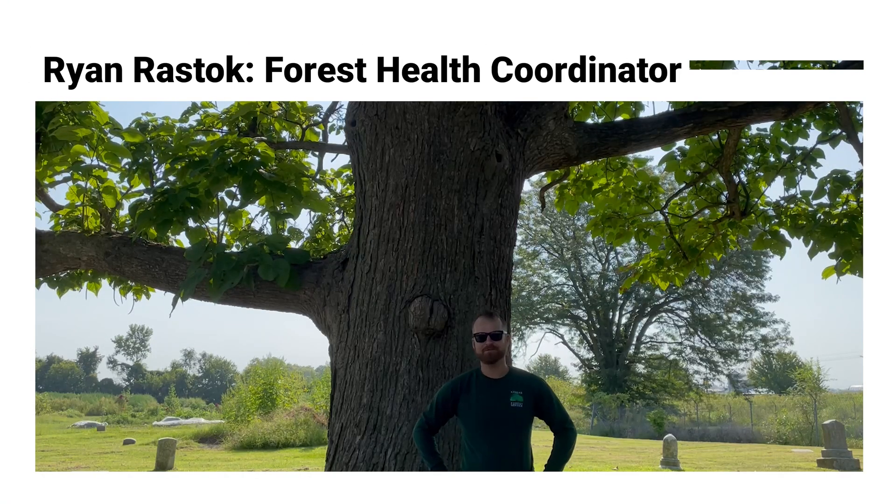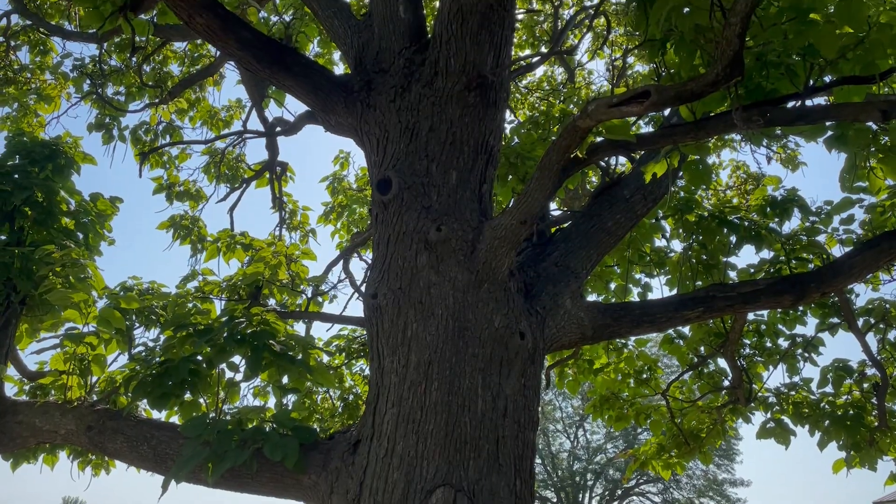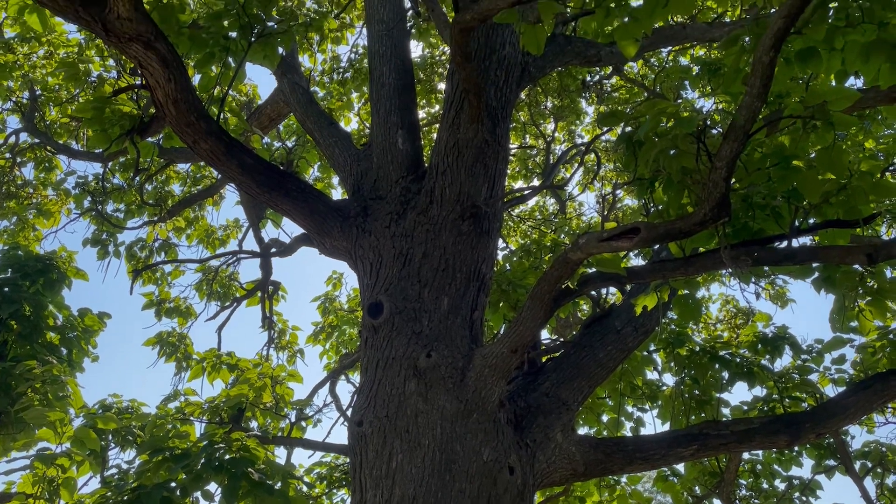Hi, I'm Ryan Rastock, Forest Health Coordinator with the Kansas Forest Service, and today we're looking at the catalpa. This is a really interesting tree. They tend to grow fairly large and will get a very nice large crown or canopy. We call it a decurrent growth habit.